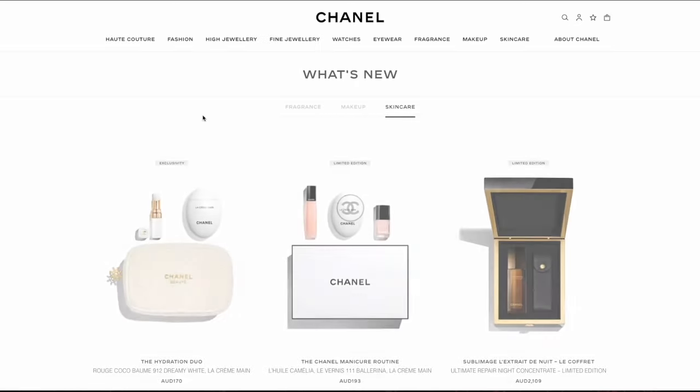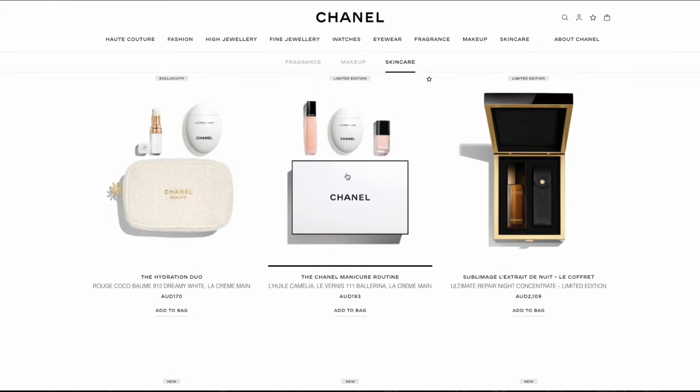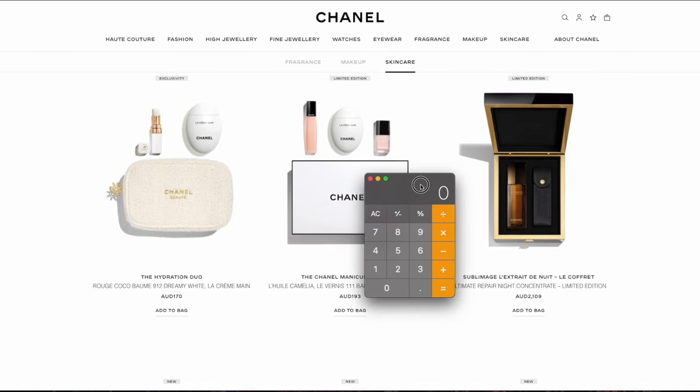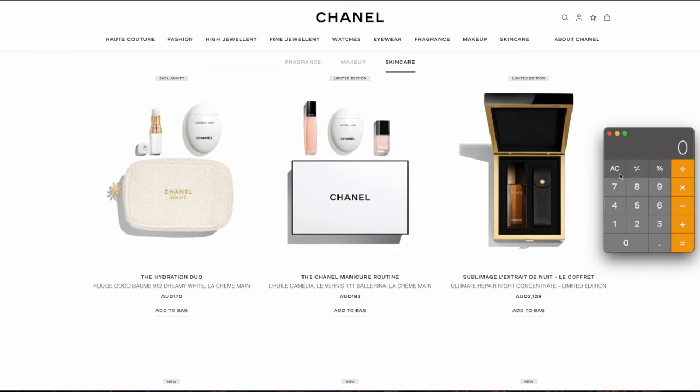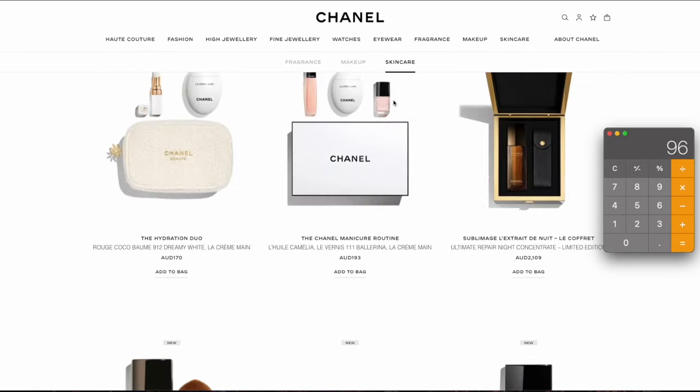Is this only happening for this particular set, or is it happening across all the holiday sets with pouches? And is it also happening with sets that don't come with a pouch but just a cardboard box? I'm going to drag my calculator here and do a bit of an analysis with you. I'm calculating the cost of this Chanel Manicure Routine Set.